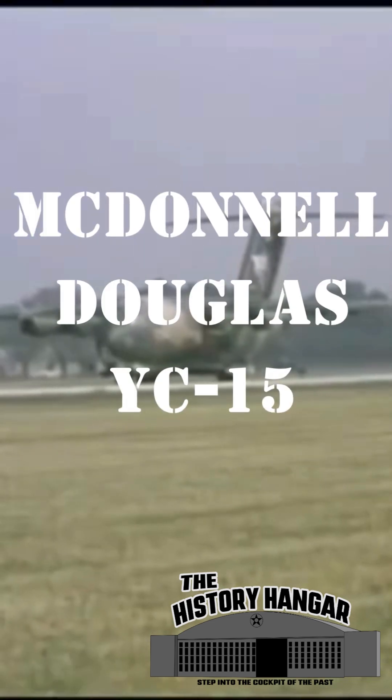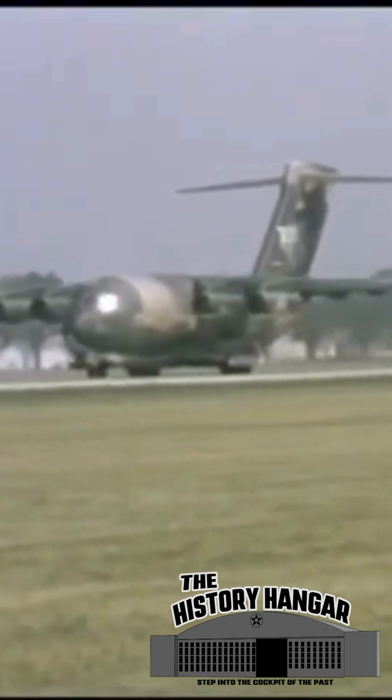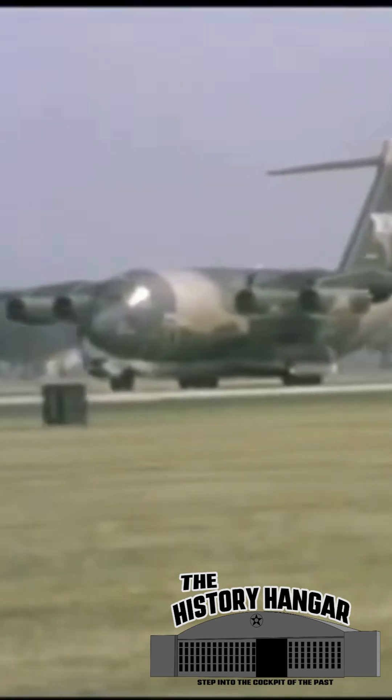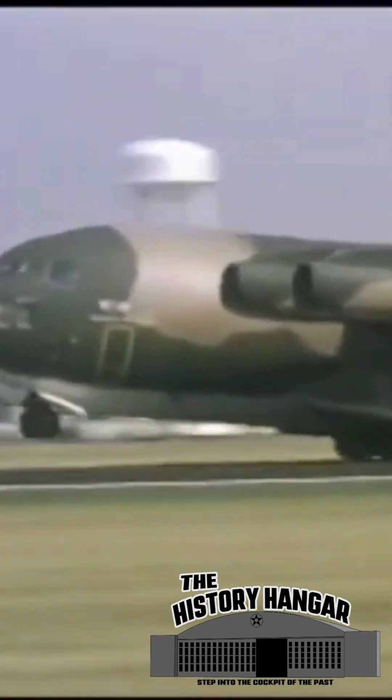In the early 1970s, the United States Air Force issued a request for proposal: a tactical transport aircraft capable of short takeoff and landing from semi-prepared fields, carrying a 27,000-pound payload and operating within a 400 nautical-mile radius.